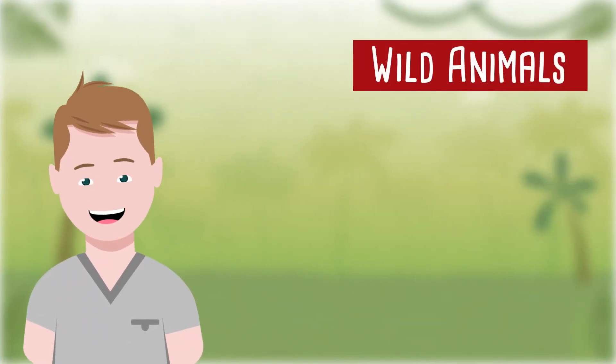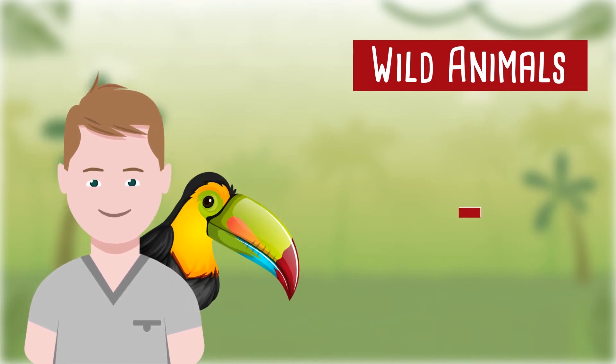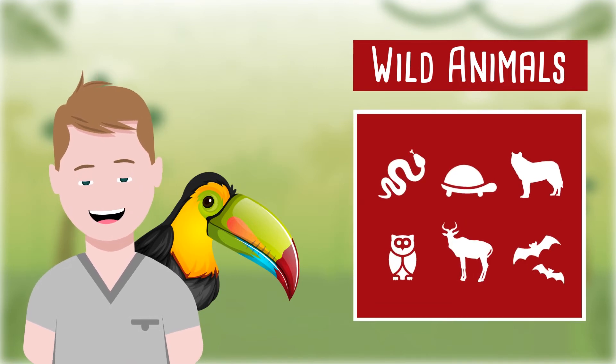Zoos and rescue centres may host hundreds of different species. We cannot teach you about all of them, but in the Wild Animal Curriculum, you'll learn about a range of species from reptiles to large mammals.